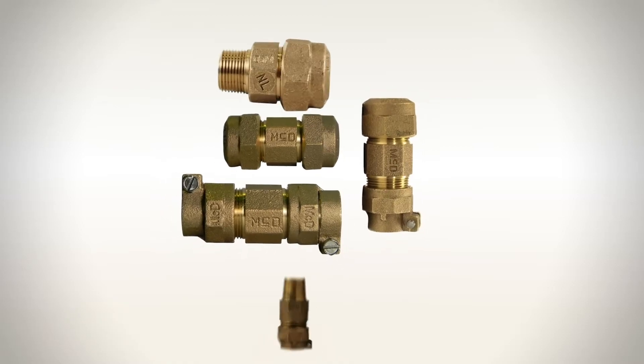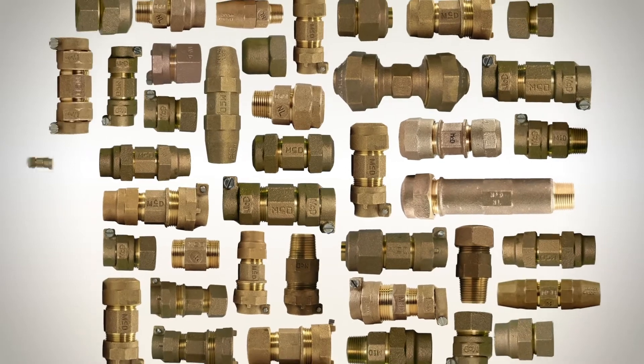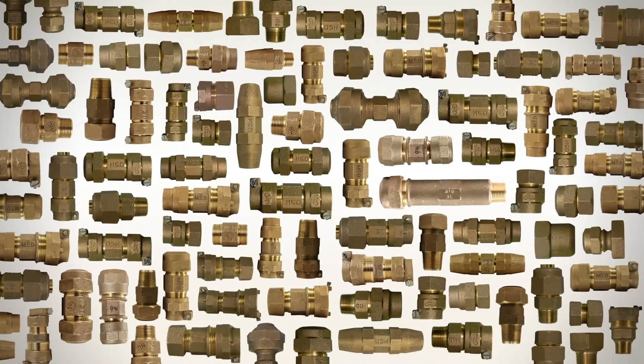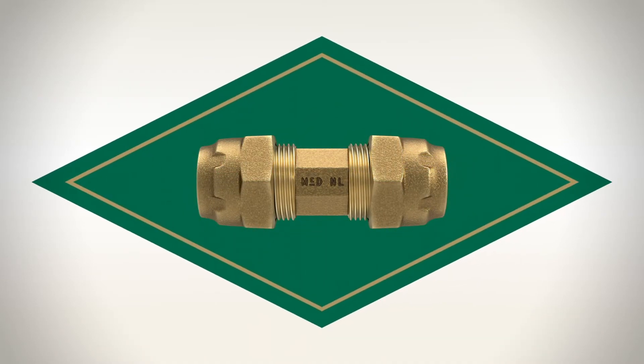With seemingly endless combinations of couplings, adapters, and fittings needed in the field today, choosing the right one can be an overwhelming process. You could stock 99 different fittings per nominal size, or just one. This is the Ranger, the latest innovation from AY McDonald.